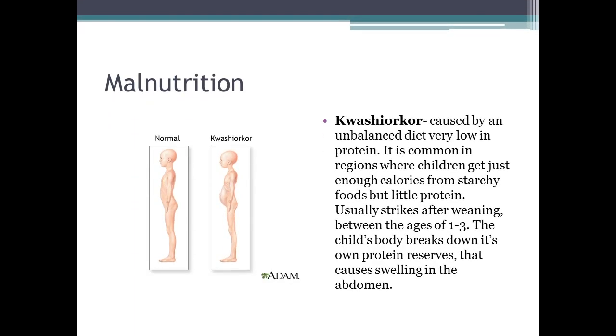The second dietary disease is kwashiorkor, caused by an unbalanced diet very low in protein. It is common in regions where children get enough calories from starchy foods but very little protein. It usually strikes after weaning off breastfeeding, between ages one and three. The child breaks down its own protein reserves, causing swelling in the abdomen. They are not fat — they simply aren't getting enough protein alongside their starches, causing the muscles to break down.